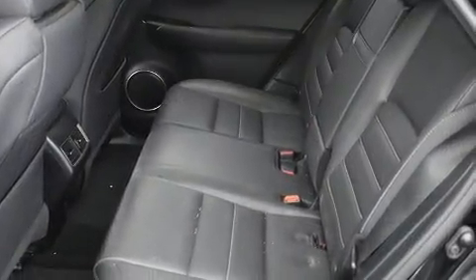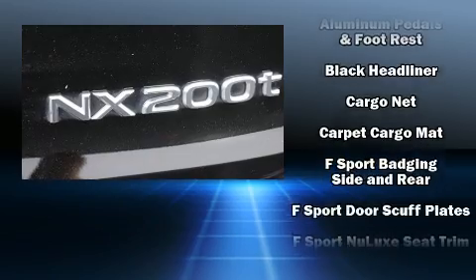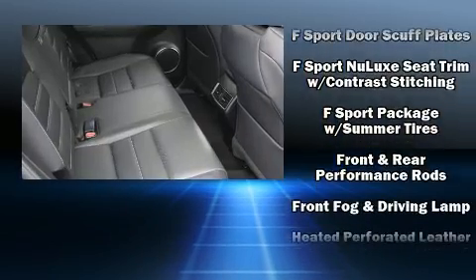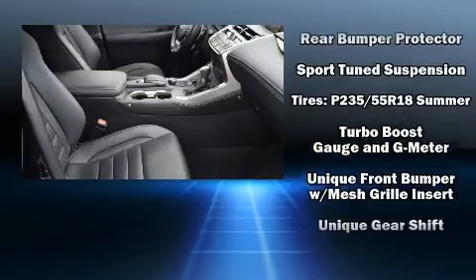Lexus ensures the safety and security of its passengers with equipment such as head curtain airbags, front and side impact airbags, traction control, ignition disabling, an emergency communication system, and four-wheel disc brakes with ABS. Brake assist technology provides extra pressure when applying the brakes.